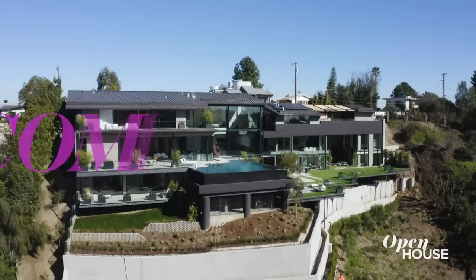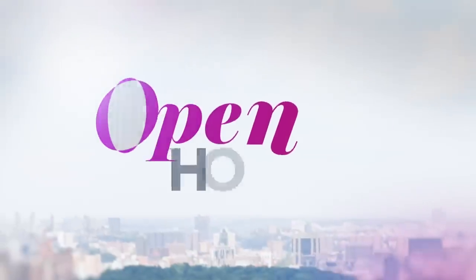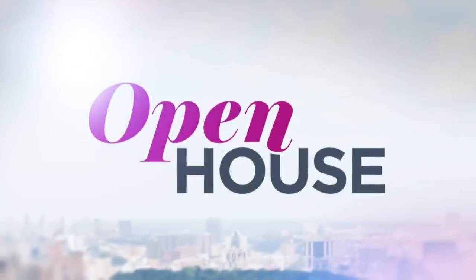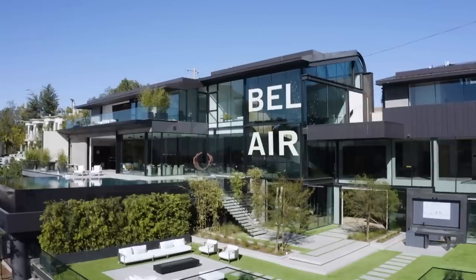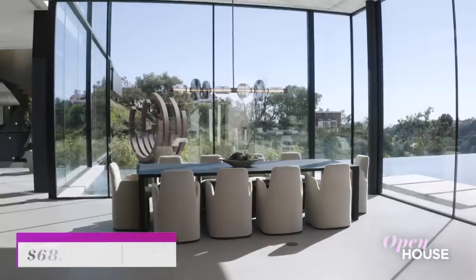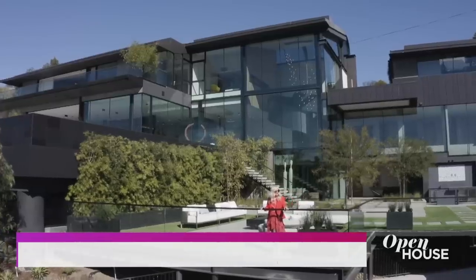Up next, we are in Los Angeles for a look at this unique modern home. Don't go anywhere — we'll be right back. Welcome back, everyone. Now let's check out this jaw-dropping architectural gem in Bel Air with interiors to match. This home has it all, and then some, with over 20,000 square feet of dream living. Wake up, because we are going on a tour. Enjoy.